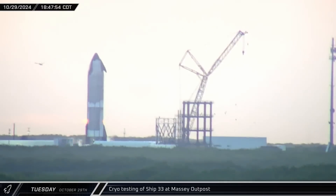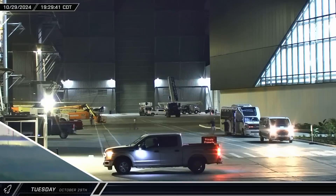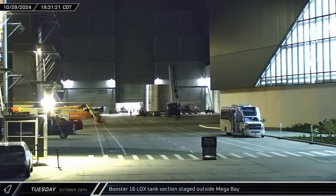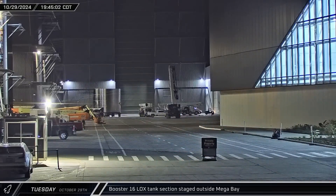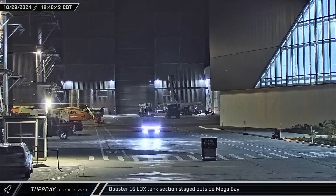The first cryo-load of Ship 33 ended shortly after it began, with only a partial load of liquid nitrogen transferred to the ship's tanks before it was unloaded. An SPMT loaded with turntable parts headed out of Sanchez, passing between High Bay and Mega Bay, then exited through the B-2 gate heading up Highway 4. Its ultimate destination is currently unknown.